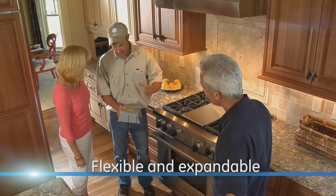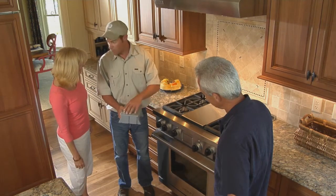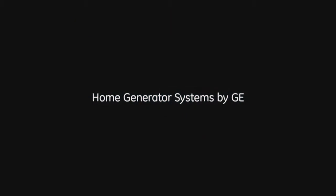They are easily installed out of sight, and modules can be added as your family's needs change. GE home generator systems with Symphony II power management.